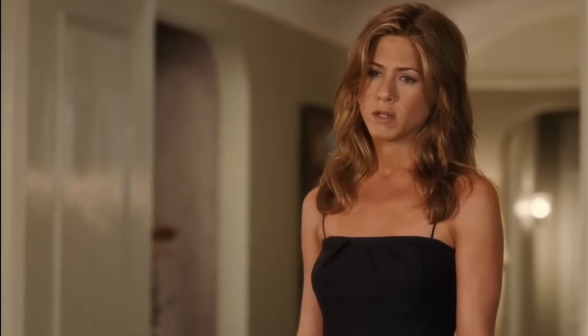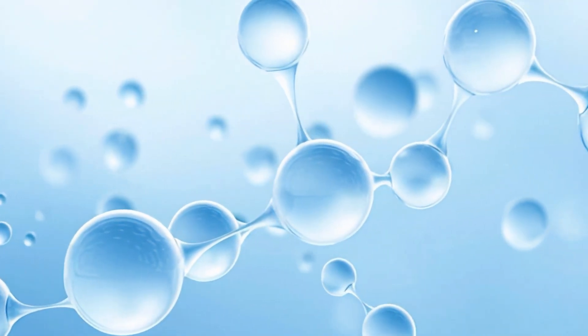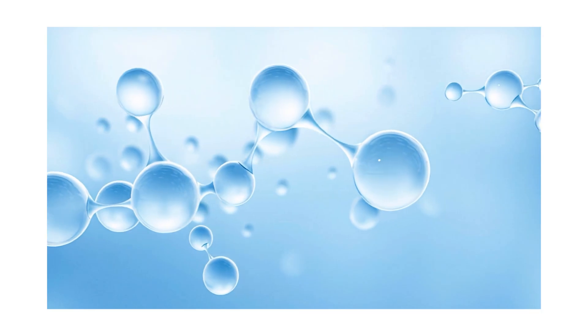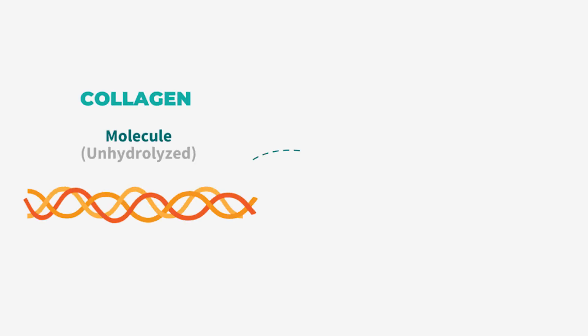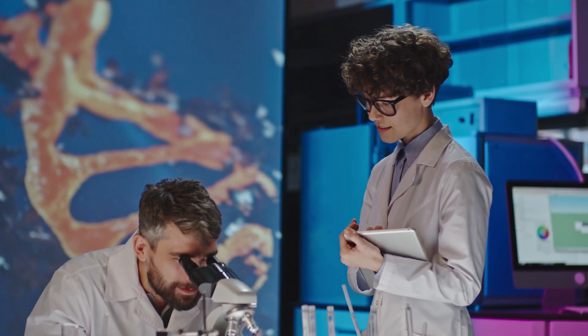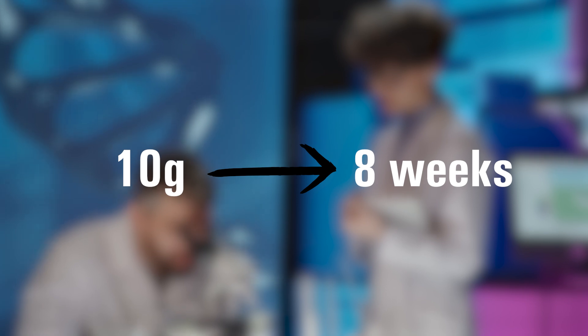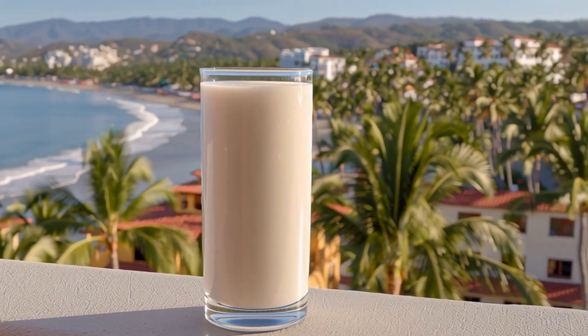Mistake number two: using the wrong form. Even if you buy the right type, you can still fail because your body can't absorb whole collagen — those molecules are too big and pass through you unused. You need hydrolyzed collagen peptides, collagen that's pre-broken into small chains your gut can actually deliver to your skin. One clinical study showed 10 grams a day improves elasticity in just 8 weeks. Without that, you're drinking overpriced protein powder your body flushes out.